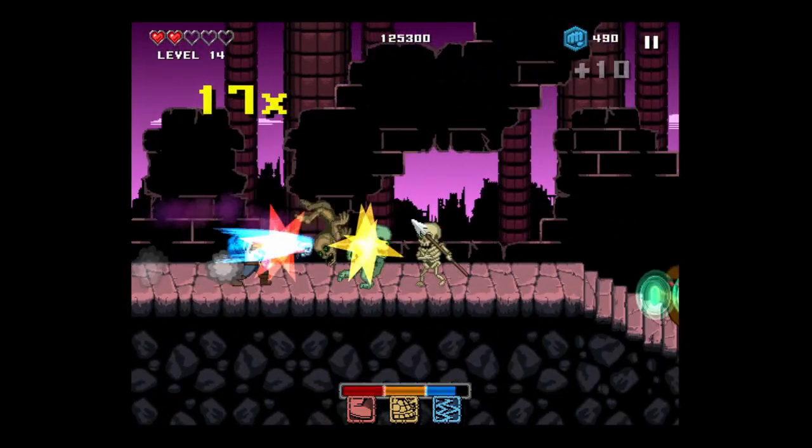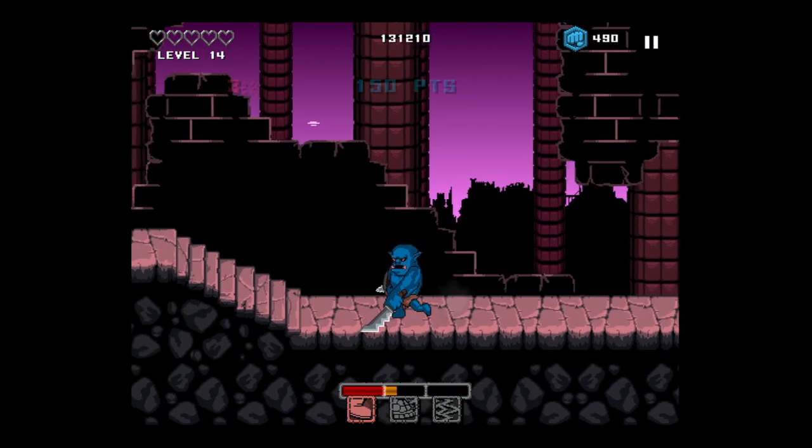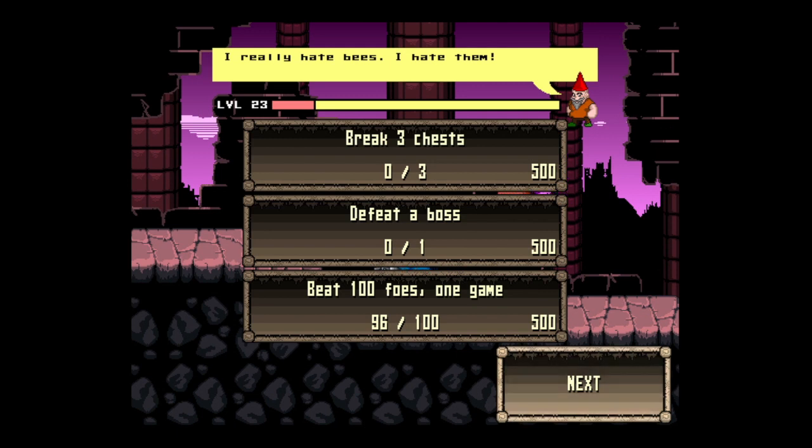You also want to upgrade and complete quests. Quests will give you coins, and coins will save you money. I was taken out by the spike on that orc's shield.